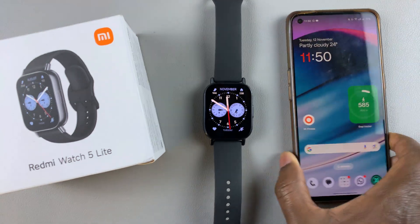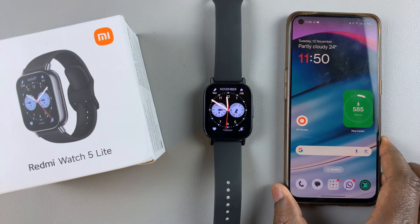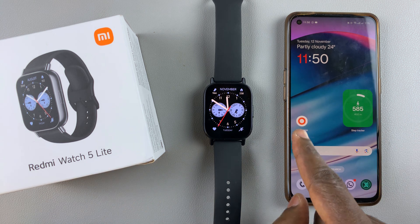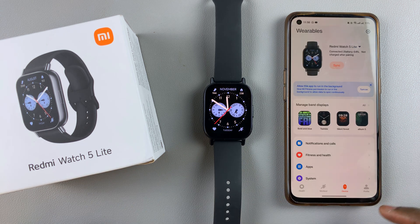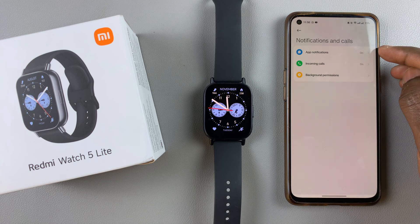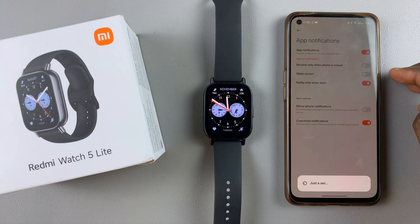To do this, you will need the Mi Fitness app on the device that is connected to your watch. Simply launch the Mi Fitness app and make sure you're on the device tab. Then tap on the notifications and calls option. Here you should be able to see the app notifications option — tap on app notifications.